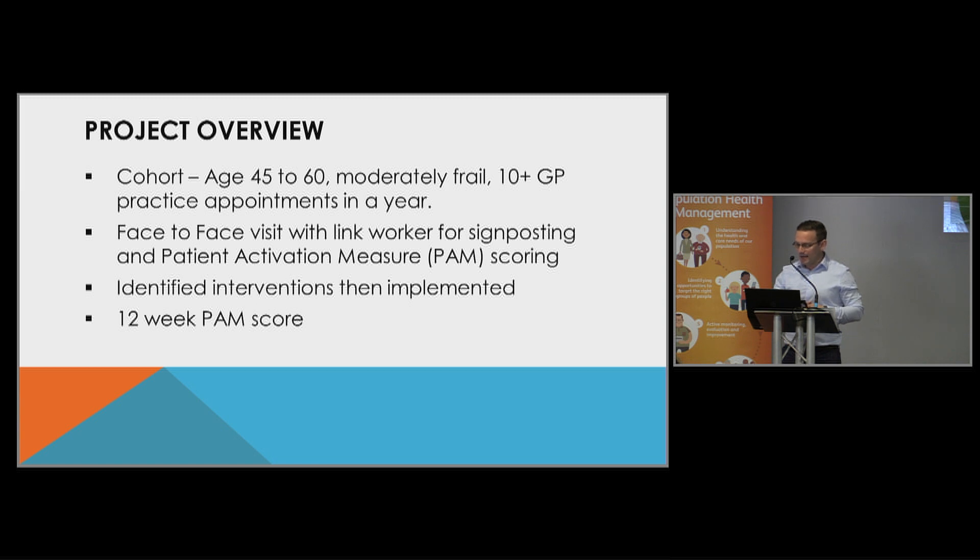From that point, interventions were identified and implemented. The initial activation measure was the baseline for that patient, and then 12 weeks further on, we do another patient activation measure score. We're hoping there's been an improvement in that score and that the patient is more activated and engaged in the care of their health. We know we need to do things differently, and the more activated a patient is in looking after themselves, that should, in theory, reduce some pressure in primary care.